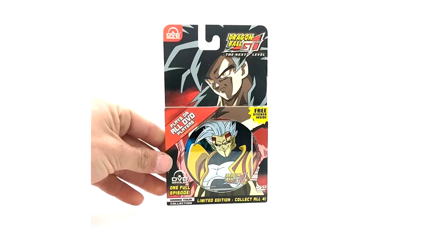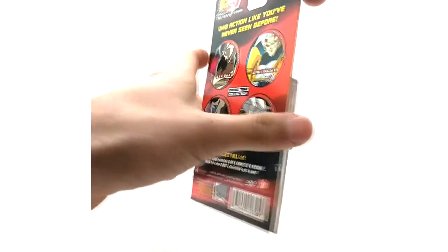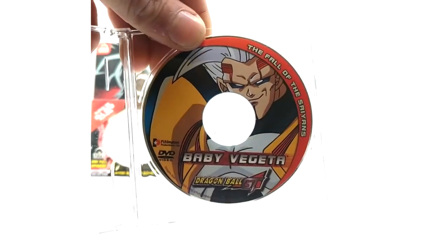On to Baby Vegeta. As I said earlier, it's the same case as all the others. Here is the sticker — same as the disc artwork as mentioned. And here is the disc — 'Fall of the Saiyans' is the episode on this one. That's it for Baby Vegeta.